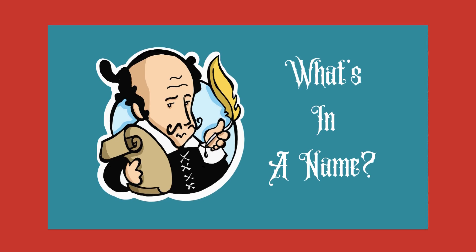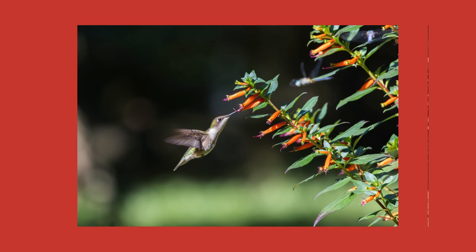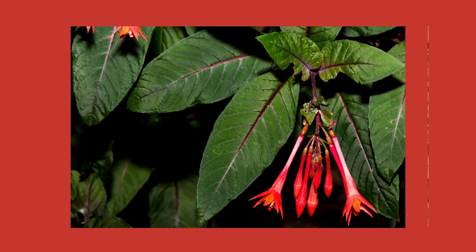What's in a name? A rose by any other name would still smell as sweet, but I have this plant which is called firecracker plant, and I have another plant that is also called firecracker plant. Both of those are just common names for very different plants.